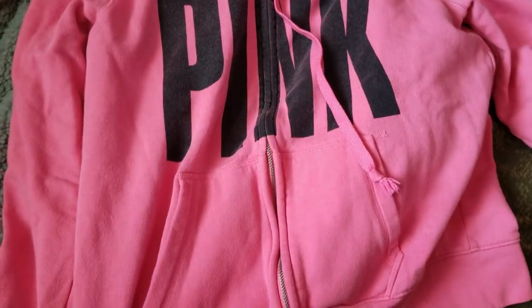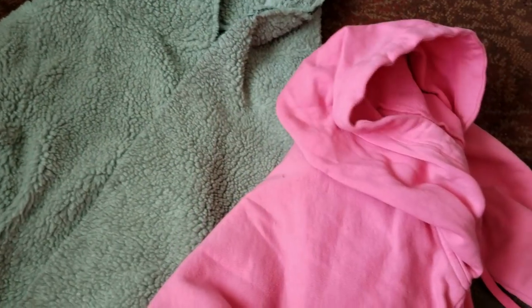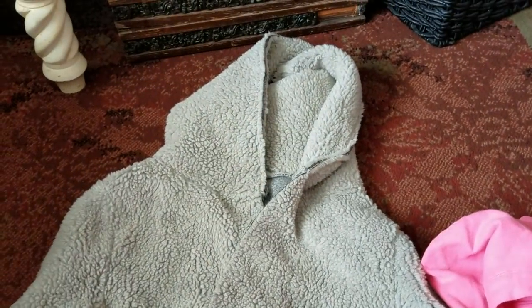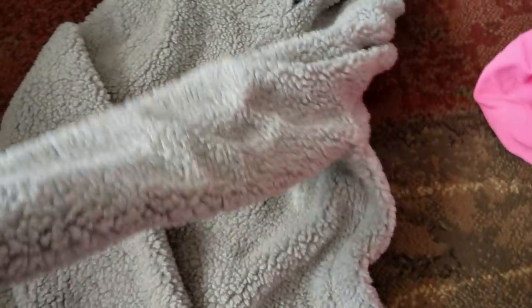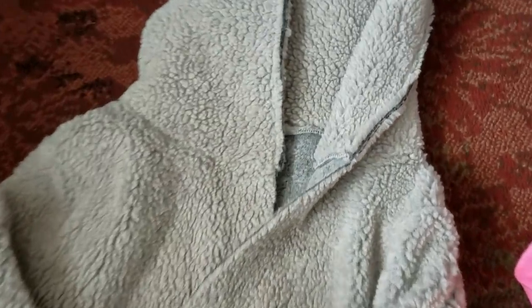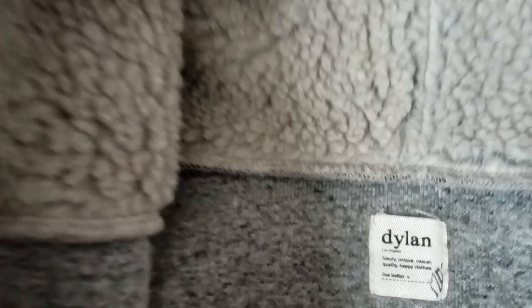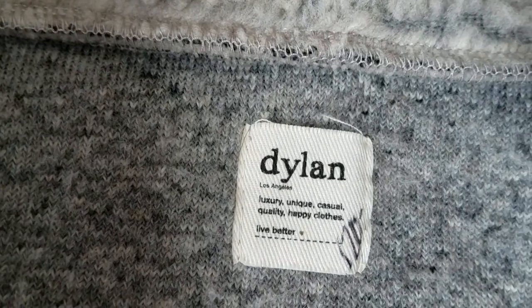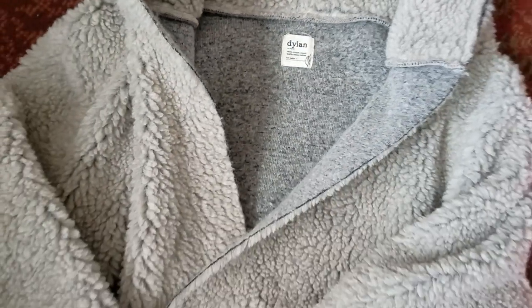I found this Victoria's Secret Pink hoodie — these usually sell really good on eBay. Then I found this hooded jacket. Most of the time when I'm looking for eBay stuff, I end up finding something for myself. You have to be familiar with brands and what's in style and what's worth something. I wasn't very familiar with this brand, but it looks like it says $120 on it, and I looked up online and they are worth a lot.